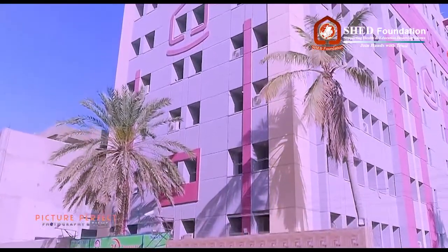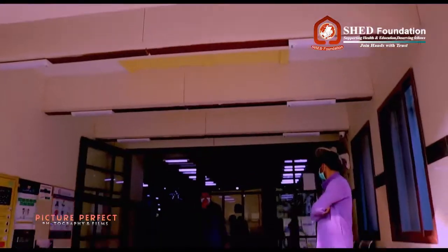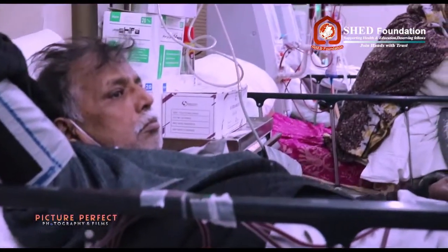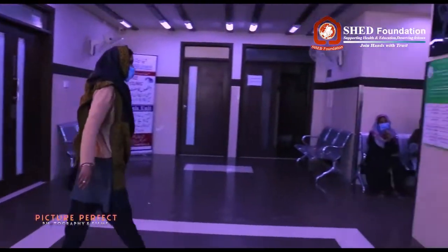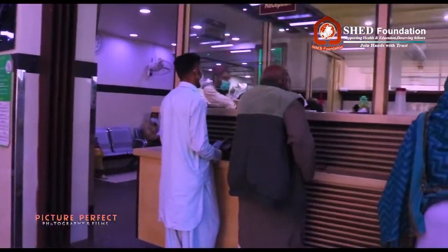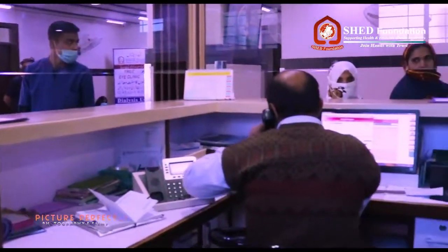Shedd Hospital is a ray of hope for those who need it most. At Shedd Hospital, our utmost priority is the proper treatment and well-being of our beloved patients. Shedd Hospital provides financial relief for those who are not financially strong, and absolutely free treatment for those who can't afford to pay.